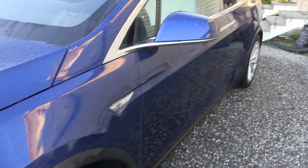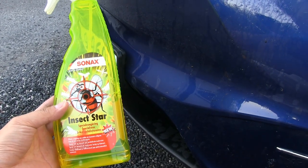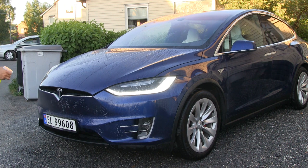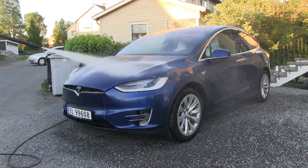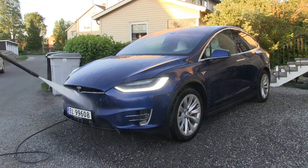Now the car is kind of clean, but if you look closer, especially in the front, you can still see lots of traces of insects. What I will do now is use this chemical for loosening up insects. We wait about three minutes for the chemicals to react and then rinse it off again.